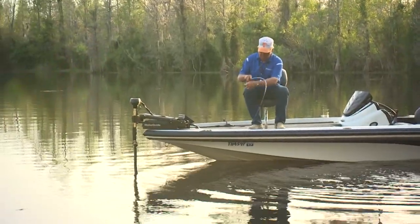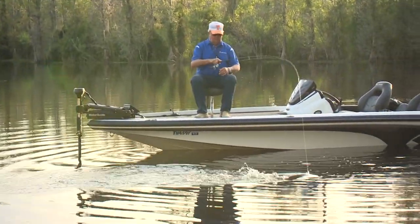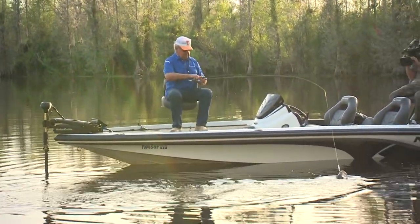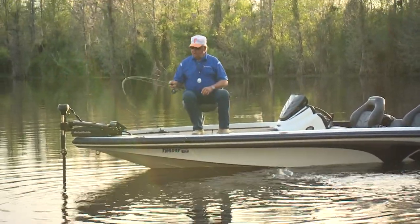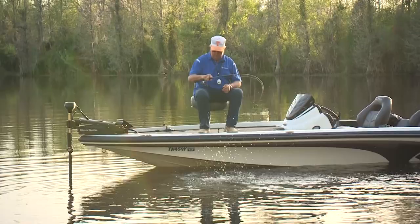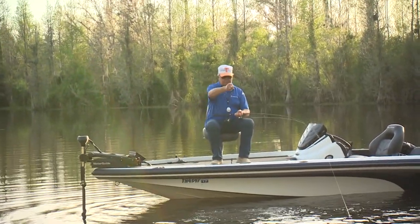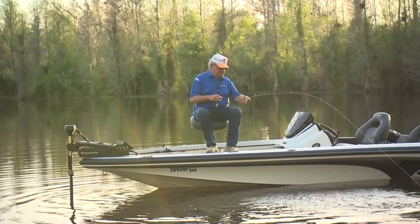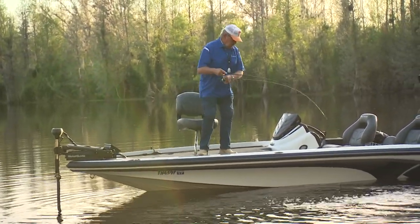He is a nice one. Look at him bulldog it. It's not the same fish that boiled right there — there's another fish right over there. That's the same fish I saw just a second ago. He bit me.